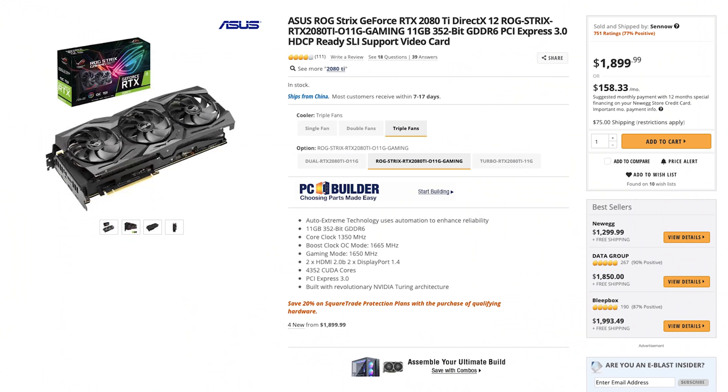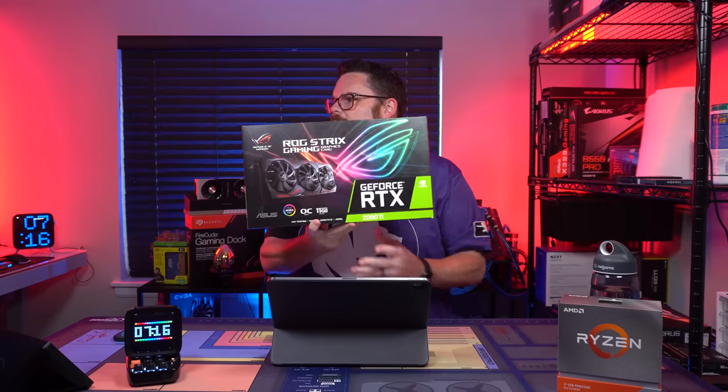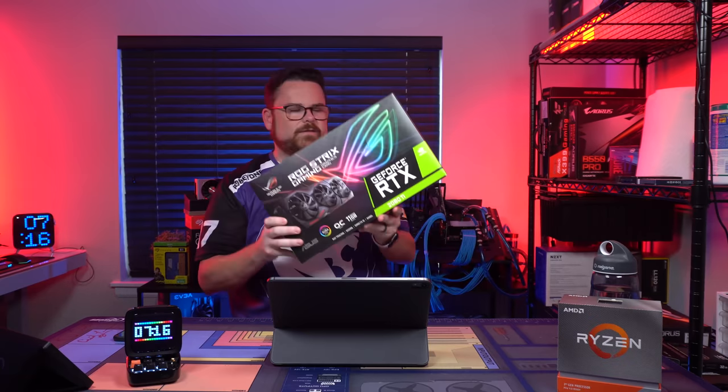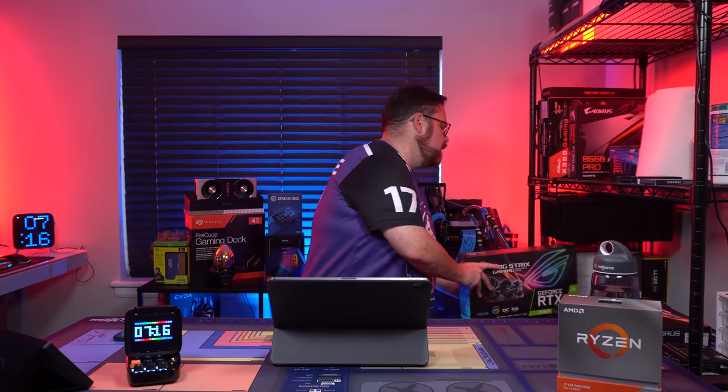Really excited about this — thank you to Phanteks for sending this over. This is a great opportunity to show you guys this brand new case. It's the replacement for the P400A, a little bit more expensive for the RGB version but much better in terms of cable management and options. For the graphics card, we're using the ROG Strix GeForce RTX 2080 Ti — everybody loves this card, they're impossible to get now, but when you're building the best system, why not use the best?